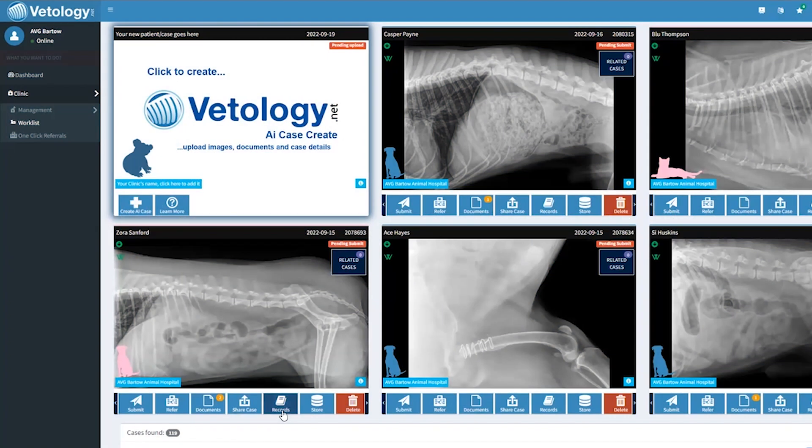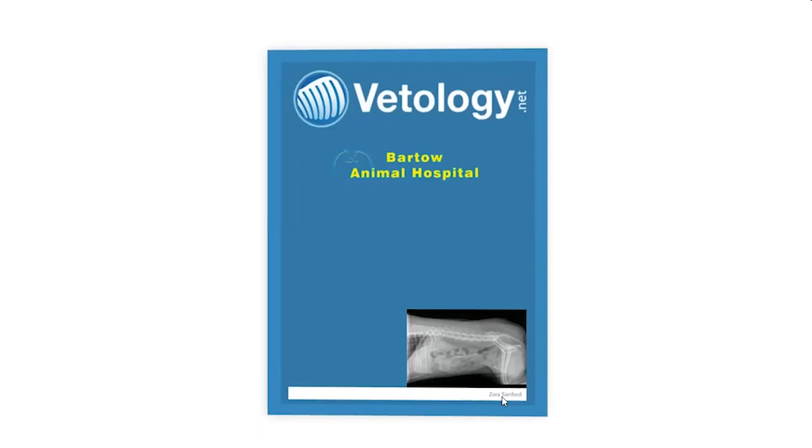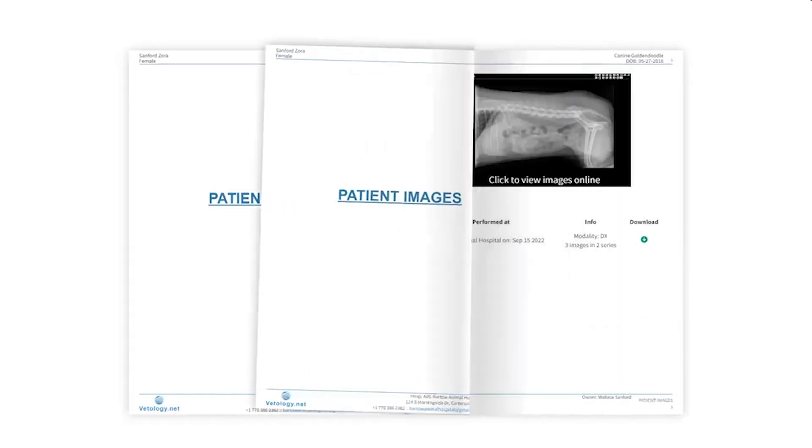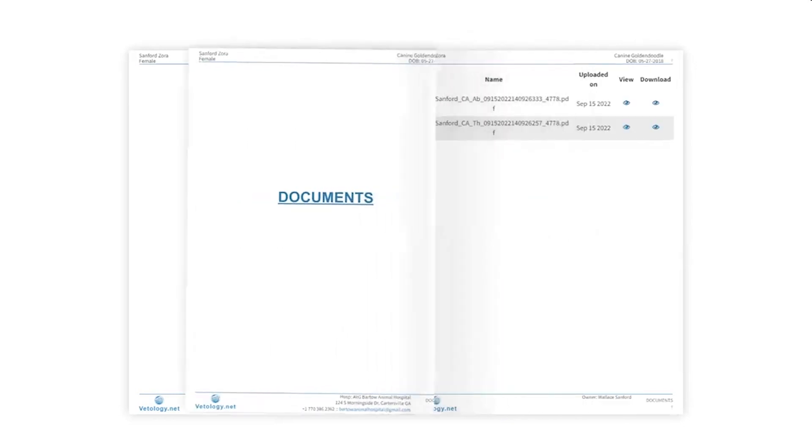The system will send an email with a link. When you open that link, you will find a records book, which will have your clinic logo, the image preview, and the patient's name. The Vetology AI software has a built-in DICOM viewer, or you can download images as a zip file, unzip them, and import them into your system.